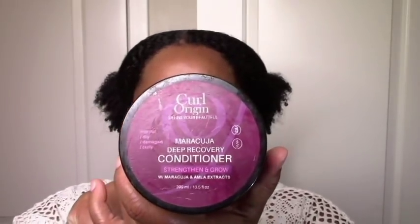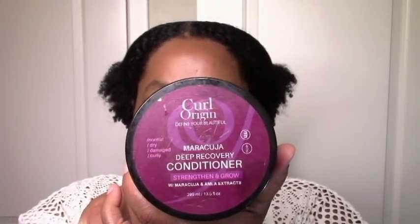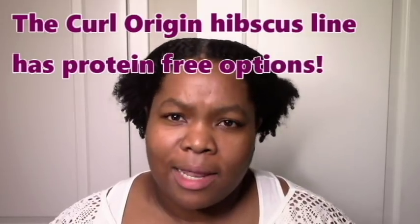The other product from Curl Origin that I tried and loved was the Maracuja Deep Conditioner. The whole line has protein, but you wouldn't even be able to tell from how moisturized your hair is. My hair was again super moisturized, lots of slip. I do also have a video on that one, so check it out as well. This is definitely a repurchase for me as well.